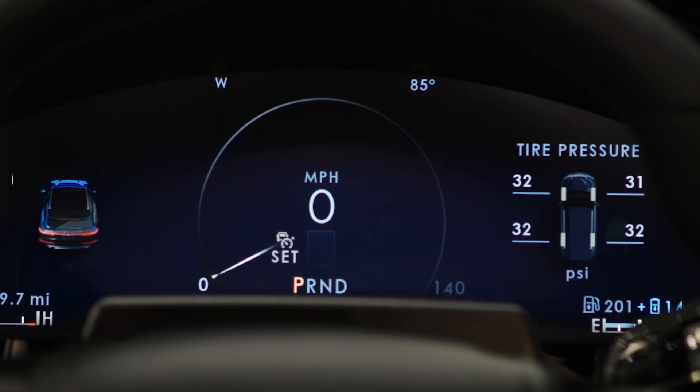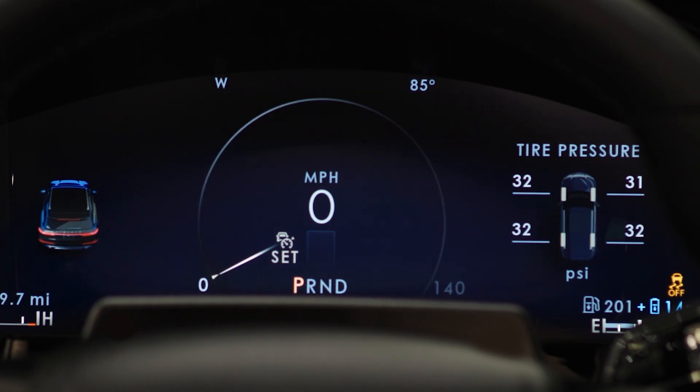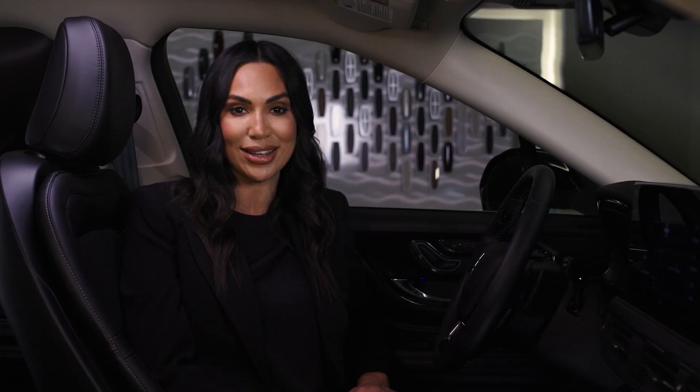When you switch traction control off, a message and an illuminated icon appear in the instrument cluster. You can turn the traction control system back on to normal operation. Traction control defaults to the on position every time the vehicle is started.